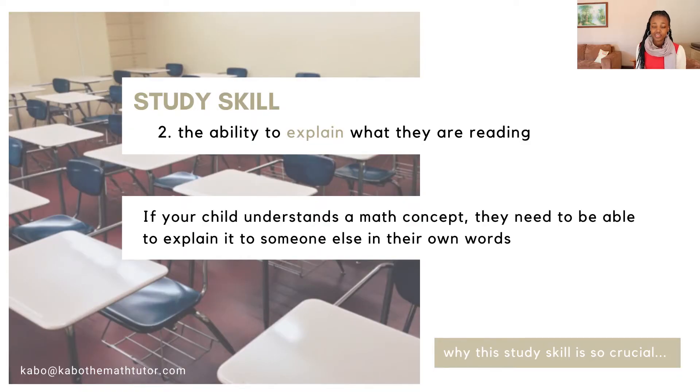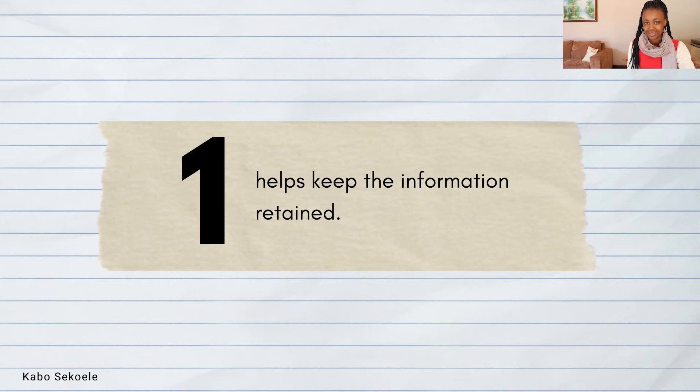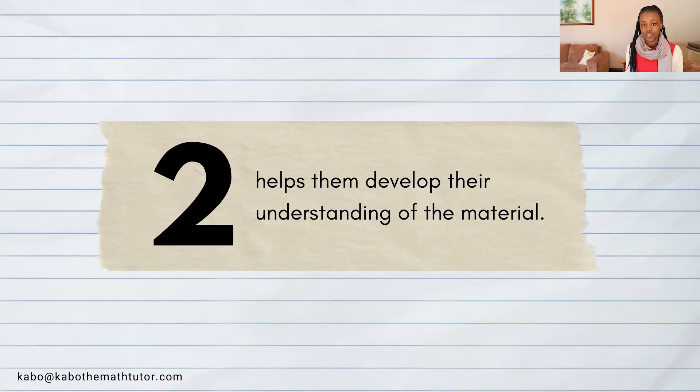In order for your child to be successful in mathematics, the next study skill they need is the ability to explain what they are reading. Generally speaking, if you understand something well, you will be able to explain it to someone else in your own words in a manner that they understand. There are a couple of reasons why I believe this skill is necessary. The first is that explaining concepts to someone else aids in retaining the new information they just learned — once they explain it, it goes into their long-term memory, which is exactly where it should be. Secondly, explaining the material in their own words helps them further develop their understanding, and as they formulate new sentences to explain the concept, their overall understanding improves.